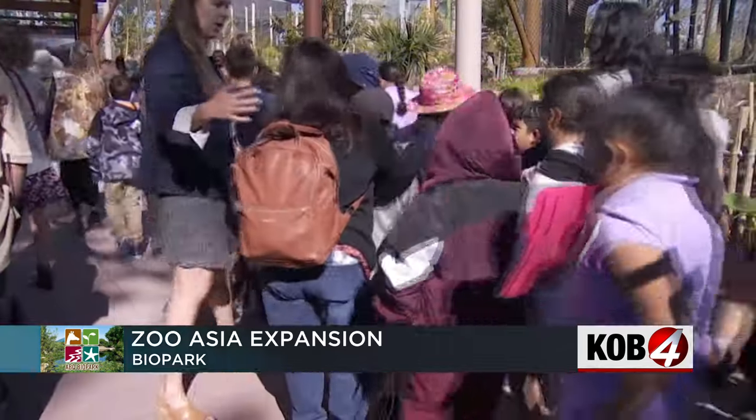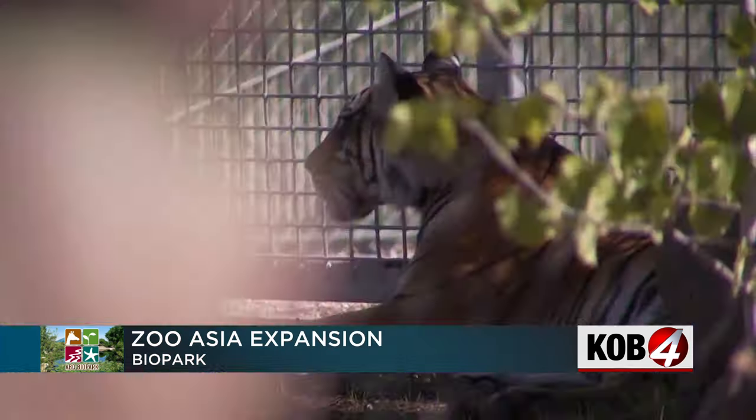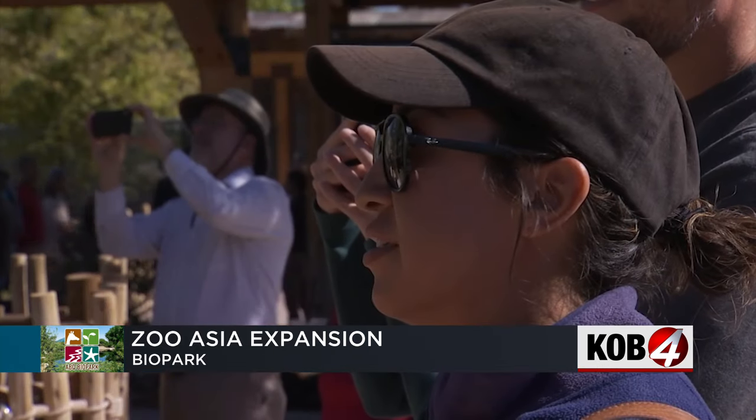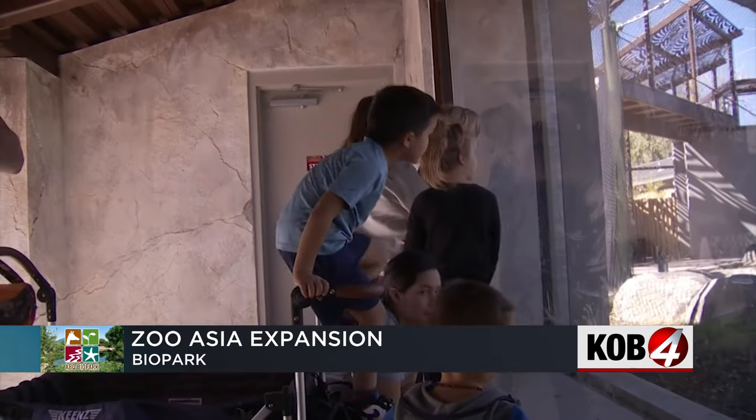Asia brings you closer to animals than we've ever done before. We have special zones for the animal care staff to work with the animals that can bring their training right up front. We have backstage birthing dens and prenatal care areas for our Malayan tiger and our snow leopards, so we hope to be a home for new cubs one day.